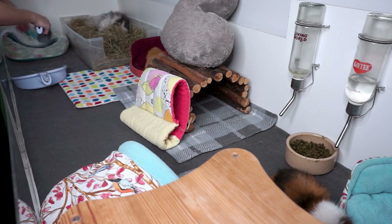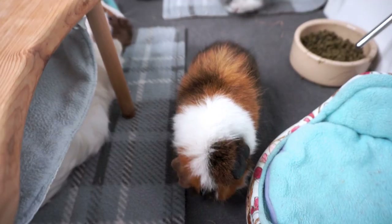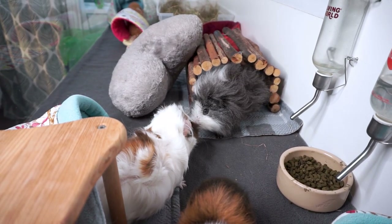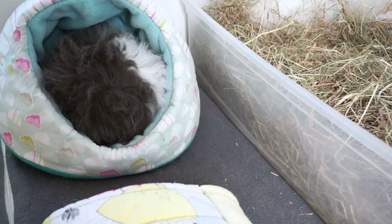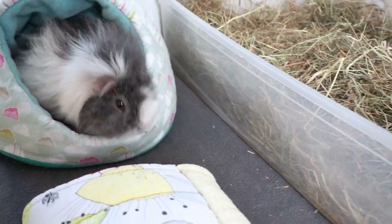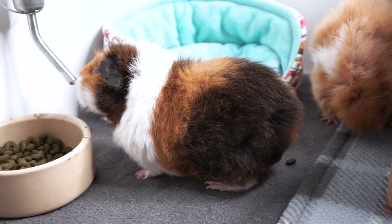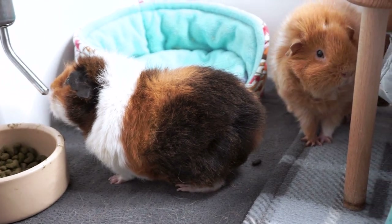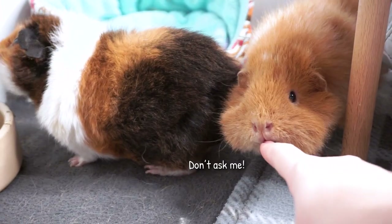So everything goes back and the cage is looking much tidier. The pigs usually do a bit of exploring and sniffing about at this point. There's a poop appeared already — how long was that?